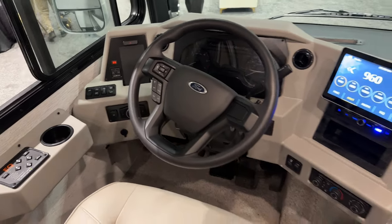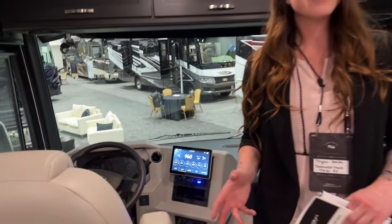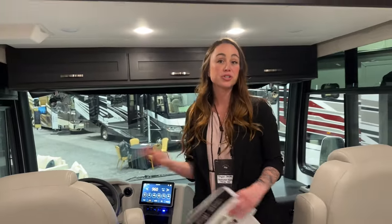And that is pretty much it for the changes for 2025. So if you guys have any comments, questions, or concerns about this new 2025 Baystar Sport 3016, you guys can reach out to me. My name is Taylor at 970-388-7937. Thanks for tuning in, guys — have a great day.